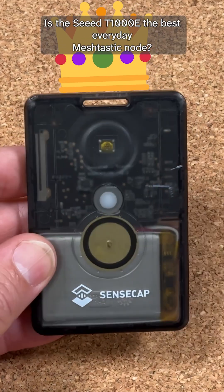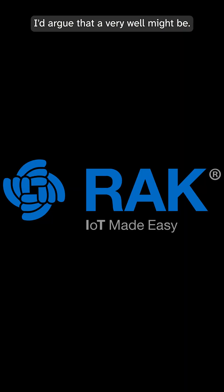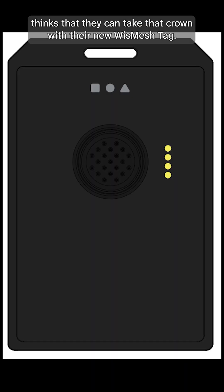Is the Seed T1000E the best everyday Meshtastic node? I'd argue that it very well might be. However, Rack Wireless thinks that they can take that crown with their new WizMesh tag.